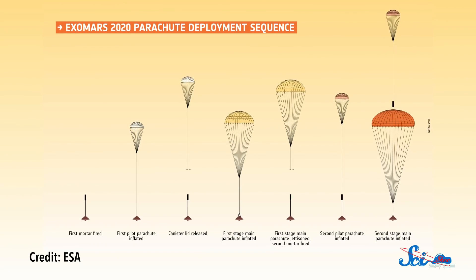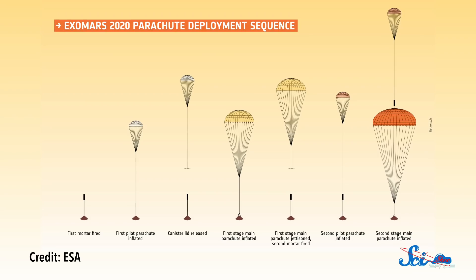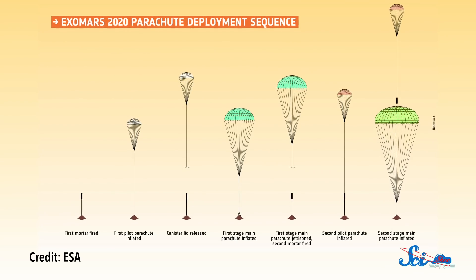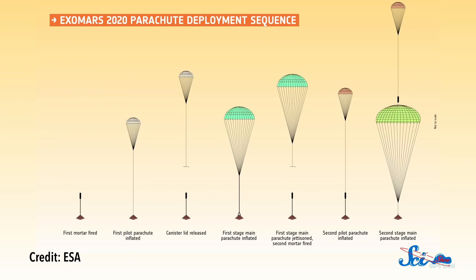Of course, before this duo makes the journey, the humans behind the mission have to work out some problems with the parachutes that will slow it down for landing. It'll take two large parachutes to slow down this heavy load in Mars's thin atmosphere, but during tests on Earth, those parachutes have been tearing. Engineers will need to get those chutes right to keep Rosalind Franklin on target for its 2020 launch. So everybody, cross your fingers!